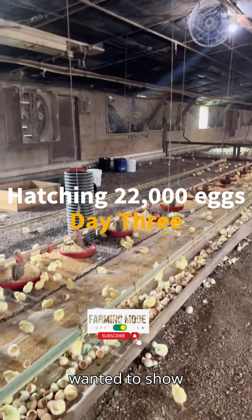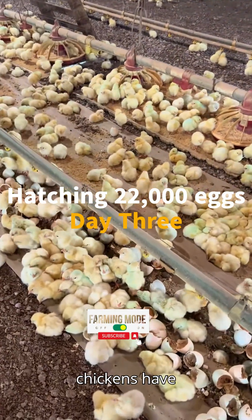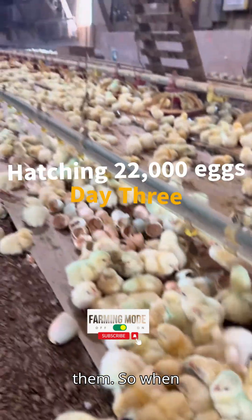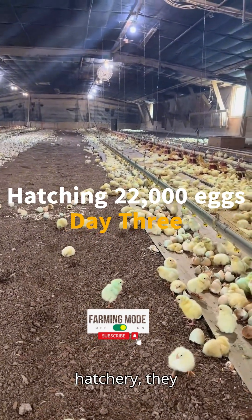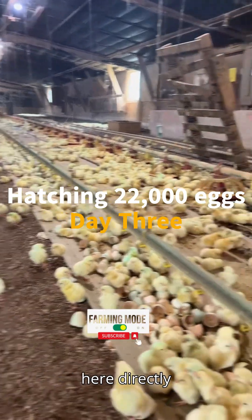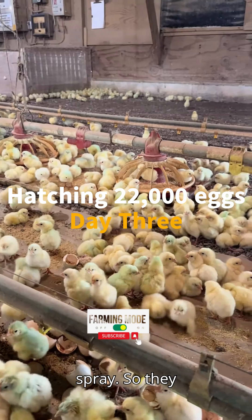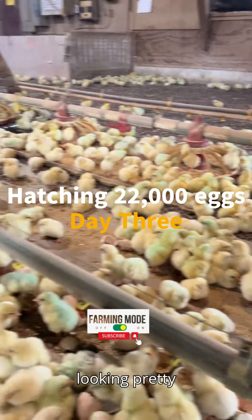The other thing I wanted to show you — it's kind of hard to see — but see how some of the chickens have a greenish tint on them? When they get hatched at the hatchery, they get vaccinated there. But because they were hatched here directly on the farm, they don't get vaccinated there. Instead, they come in and spray these guys, so they've all been vaccinated and they're looking pretty good.